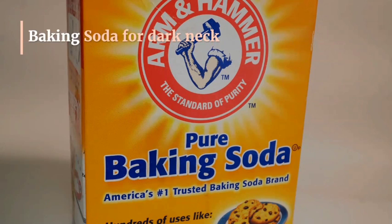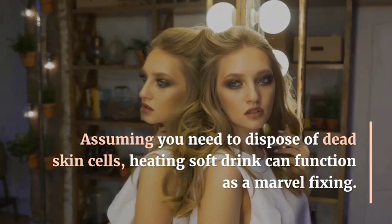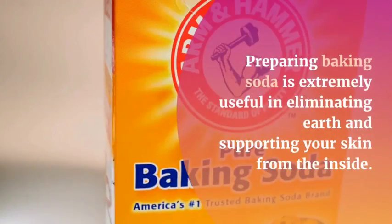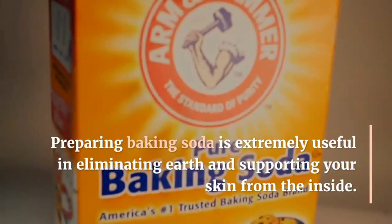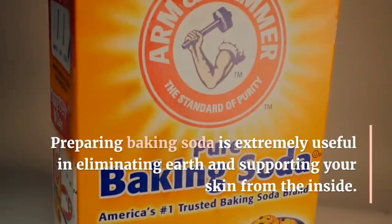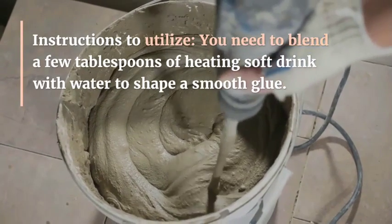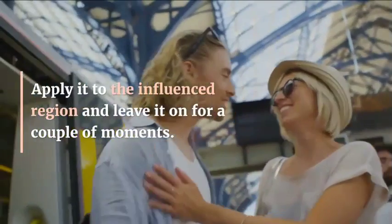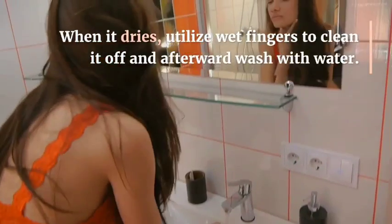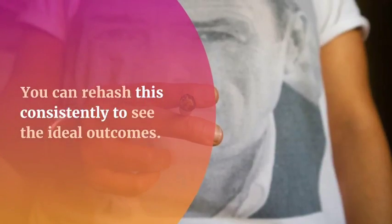Number two: baking soda for dark neck. If you want to get rid of dead skin cells, baking soda can be used. Baking soda is extremely helpful in eliminating dark circles and brightening your skin. Blend a few tablespoons of baking soda with water to form a smooth paste, apply it to the affected area, and leave it on for a couple of minutes. When it dries, use wet fingers to scrub it off, then wash with water.